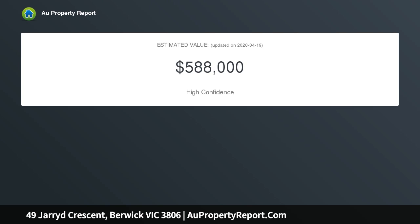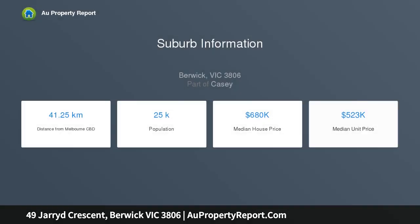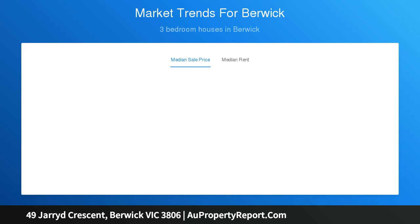With only a short drive to Berwick and Beaconsfield shopping hubs, quality public and private schools, and the M1 freeway, you couldn't ask for much more. Featuring three generous bedrooms, master with a two-way ensuite, bright functional floor plan, lounge and divided dining room.